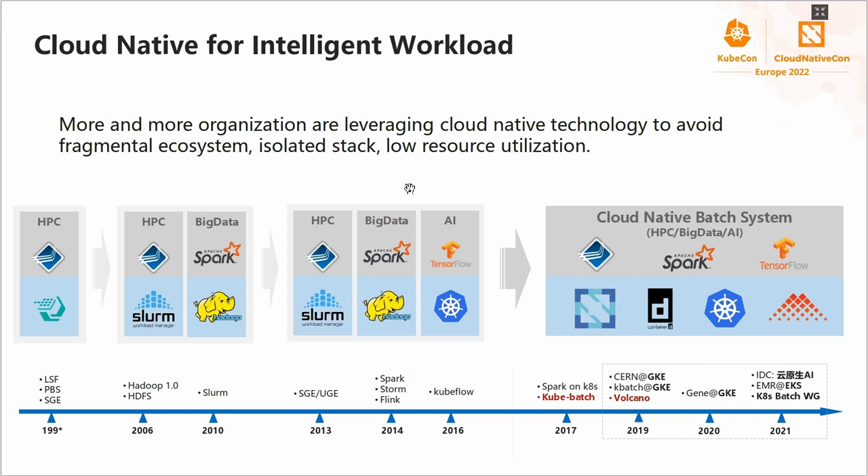Here is the background on why we built the Volcano project. At the beginning, we built a batch system for traditional HPC workloads, and then we had a Big Data platform to handle data. After that, we leveraged cloud-native technology for the AI platform. But the problem is that all these platforms are using different technology stacks, building different ecosystems. This makes it hard to share resources between different workloads, and resource utilization is really low.